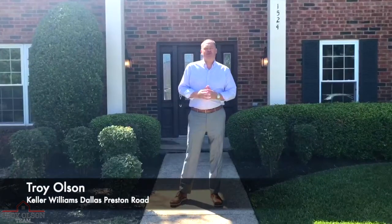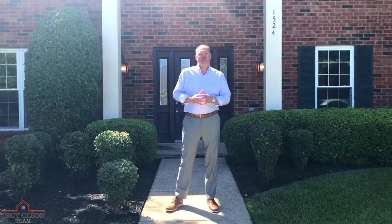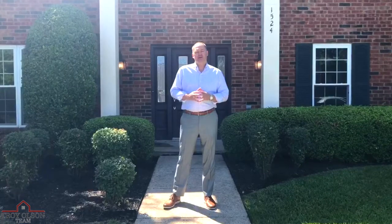Hello everybody, Troy Olson here, Keller Williams, the Dallas Preston Road Market Center. We are live at 1524 Veracruz Drive in Plano, Texas, prepping our brand new listing for the MLS.